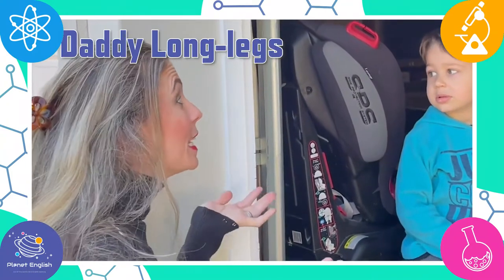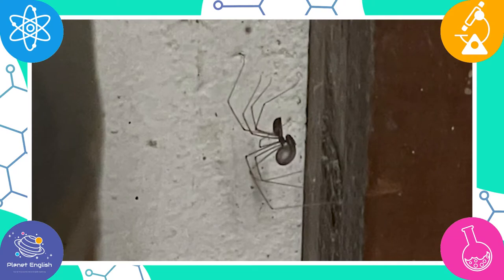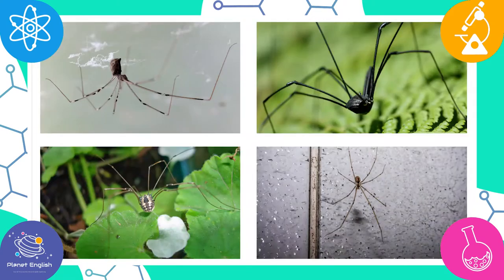Did you know the Daddy Long Leg Spider only has two eyes? Daddy Long Legs don't produce silk — they don't make silk like other spiders. They have one pair of eyes, not eight eyes like most spiders. They are also not dangerous because they don't have any poison. They can live for up to seven years, and the male Daddy Long Legs have much longer legs than the females.